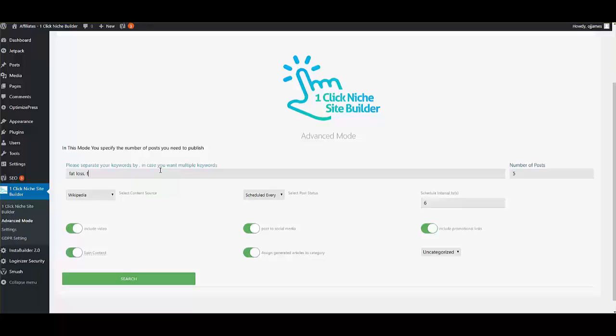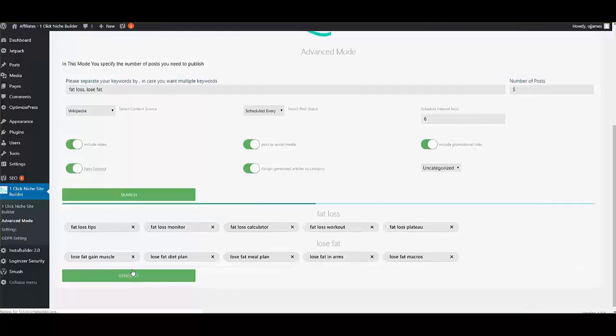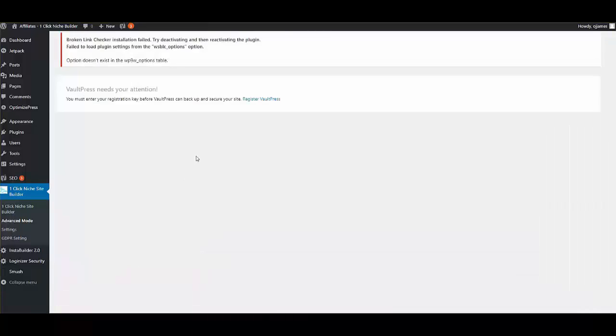I can put multiple keywords like 'lose fat,' choose to include video, spin the content, assign generated articles to a category, include promotional affiliate links, and post to various social media platforms as well. A new click on Search gets you various related keywords based on what you've entered. You simply click Generate and the plugin creates all the necessary content.